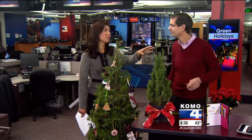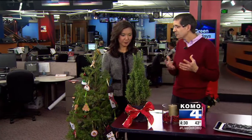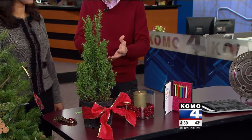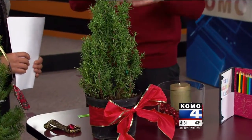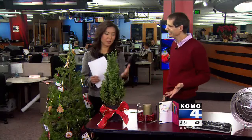Moving on to this smaller one and the most fragrant one. It doesn't have to be a traditional kind of tree — this is a rosemary bush. It can be planted in your yard. Many nurseries and stores are carrying these now if you have a small place and just want a tabletop kind of thing. And it will fill up the whole house — it smells awesome.